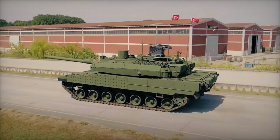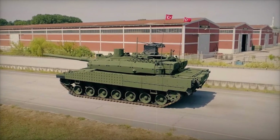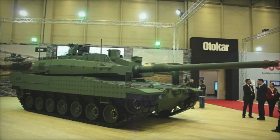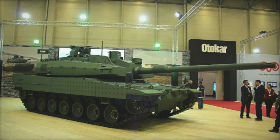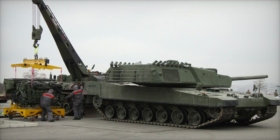To be truly effective on the battlefield, a tank needs to be not only powerful but also fast. The Altai is equipped with a powerful 1,500-horsepower engine, allowing it to reach speeds of up to 70 kilometers per hour on highways and 45 kilometers per hour on rough terrain. The engine is easily serviceable in the field thanks to its modular design.